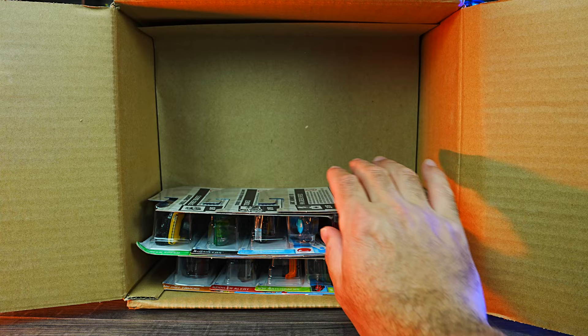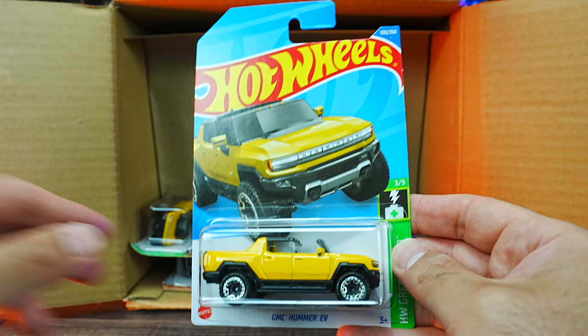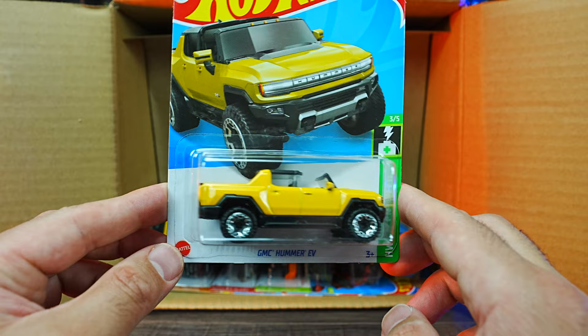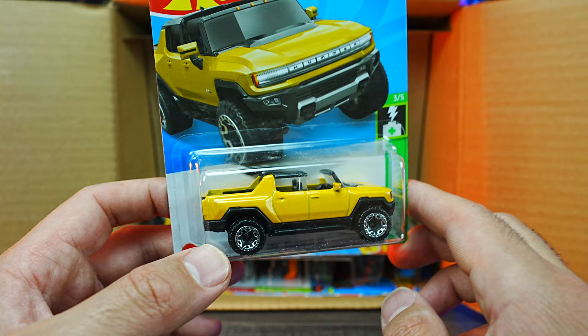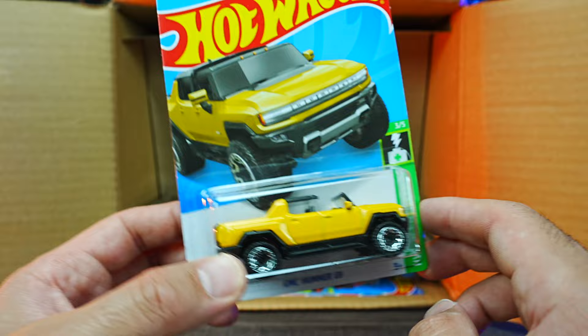We've got another one of the Skull Crushers. We've got the Tuned Volkswagen Golf MK1 in a new color. And a brand new casting — we have the GMC Hummer EV! So we've got two brand new EVs in this one: the Lucid Air and the GMC Hummer EV. Love that yellow color. I'm sure we're going to be getting it in a new color — maybe white will be coming soon since that's the original color, but I think Hummers just look really good in yellow. Very nice that they released the yellow one first.